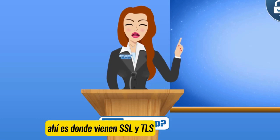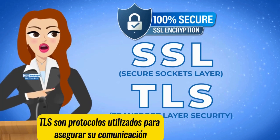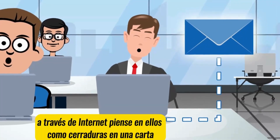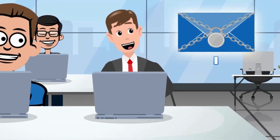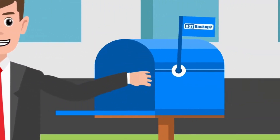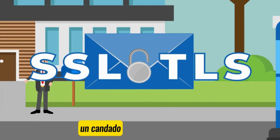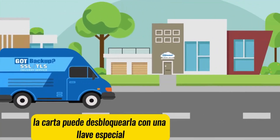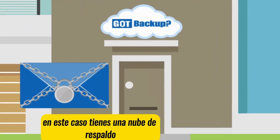That is where SSL and TLS come in. SSL and TLS are protocols used to secure your communication over the internet. Think of them like locks on a letter that ensure when you send or receive information online, it stays safe and private. Imagine you're sending a letter through the mail — SSL and TLS is like using a special envelope with a lock on it. Only the person you're sending the letter to can unlock it with a special key, in this case, your GoP Backup cloud.